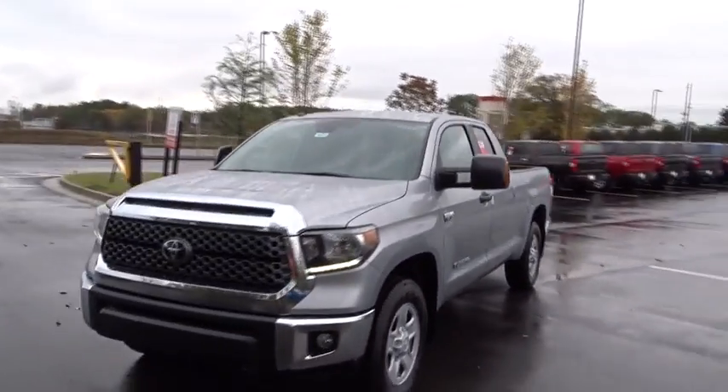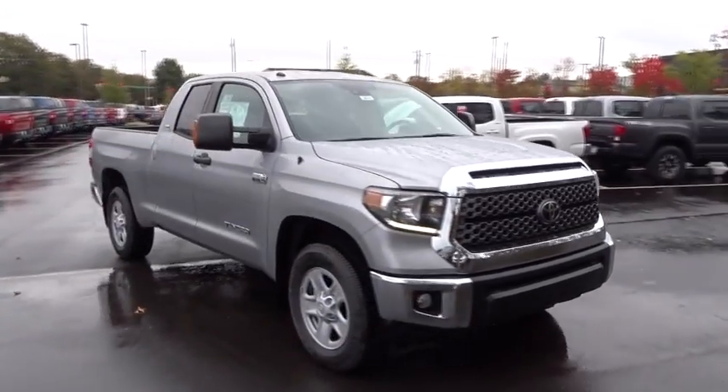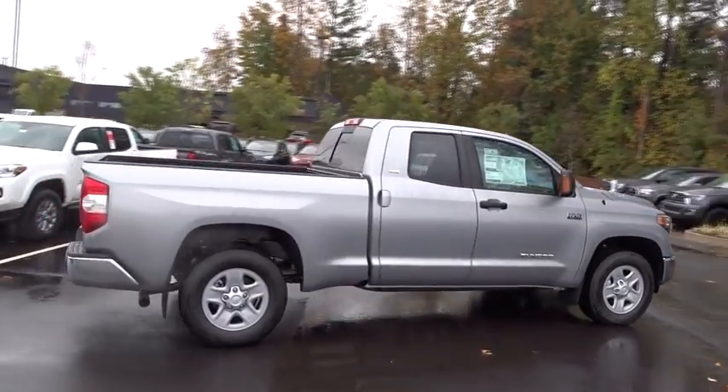2019 Toyota Tundra. The Tundra has a number of unique features useful for those using it as a work truck, including extra-large door handles, a deck rail system, and an integrated tow hitch.